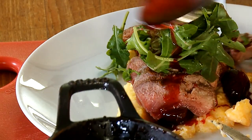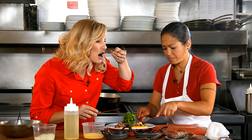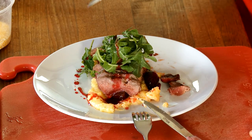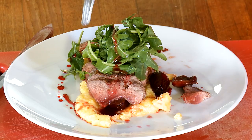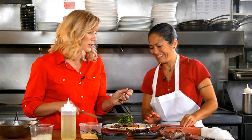There we go. And now the taste test. Let's dig in. I love this. Mmm. It's really delicate — the whole dish kind of comes together and it's just a party for your mouth. You can put that on your menu.